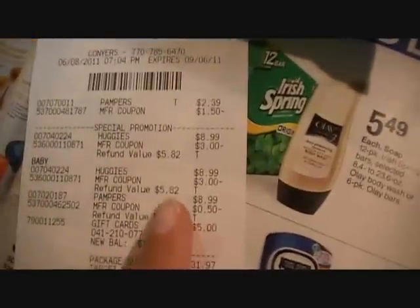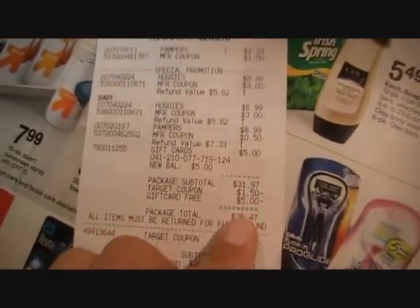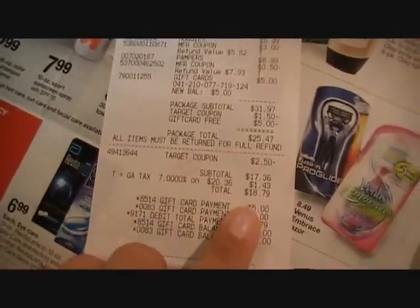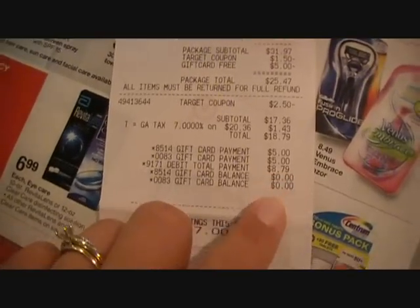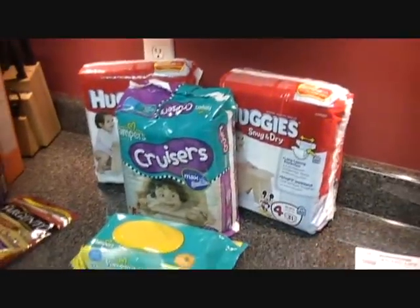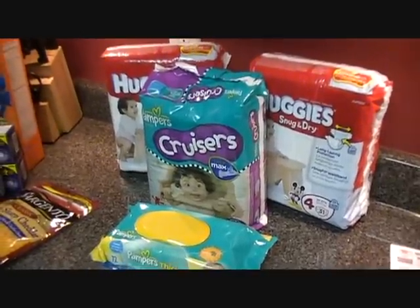The diapers were $8.99 and wipes were $2.39. After all coupons and my $5 gift card scanned, the subtotal was $31.97. Then it came down to $18.79, and using my two $5 John Frieda gift cards brought the total to $8.79. Then I got my new $5 gift card back, so essentially I got three packs of diapers and a pack of wipes for $3.79. That was way better than just getting the Target brand — leave any questions below!